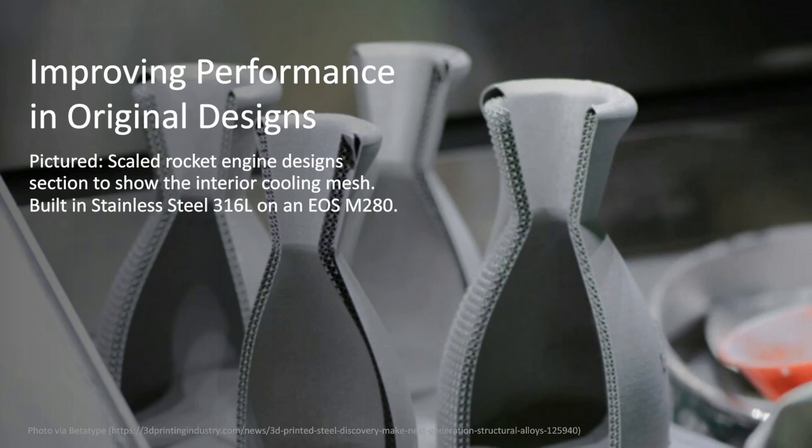A little bit of history about liquid rocket development. The first person to successfully build and launch a liquid rocket was Robert Goddard on March 16, 1926, in Worcester, Massachusetts.